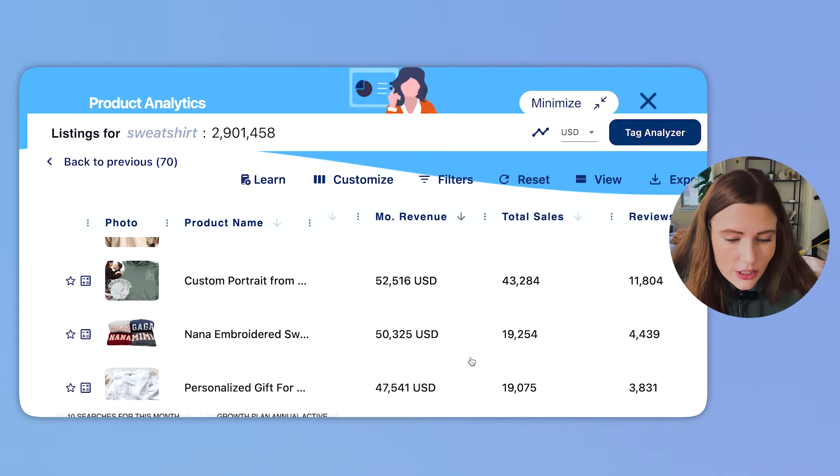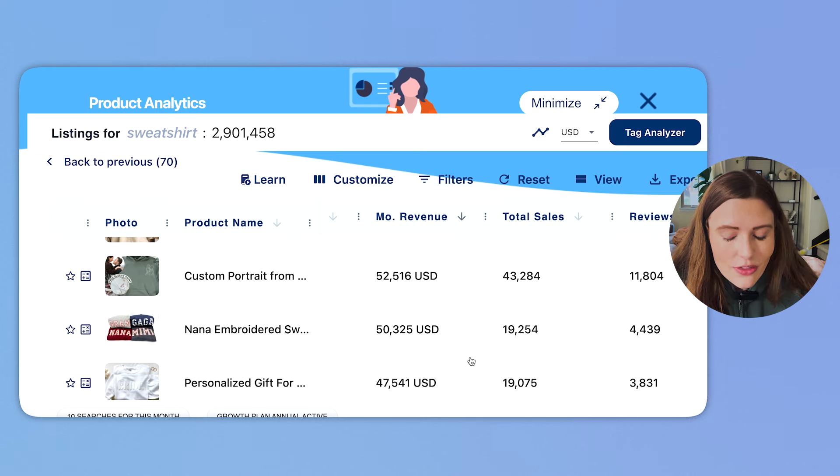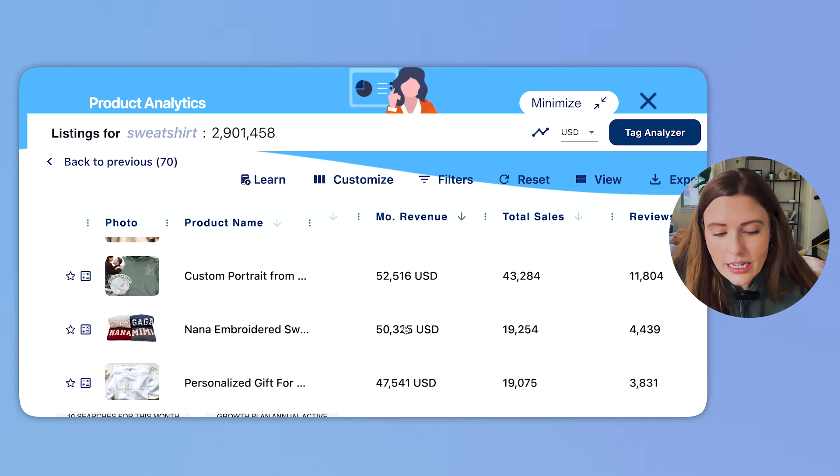Another thing floating to the top in terms of demand and actual sales is embroidery. This is a style that has increased in popularity and really withstands the test of time. People are willing to pay a little bit more for embroidery because it goes through washes well — there's not the risk of fading like you have with actual prints. So it makes a lot of sense that these designs are selling better.